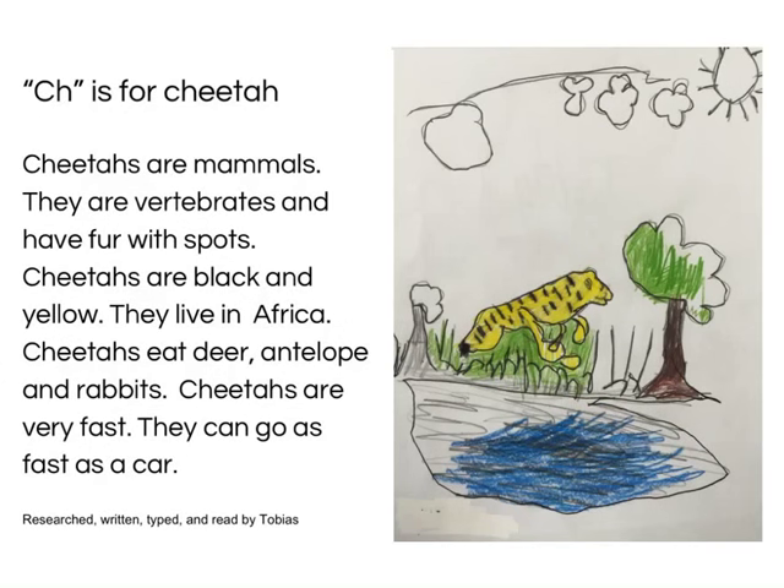Ch is for Cheetah. Cheetahs are mammals. They are viviparous and have fur with spots. Cheetahs are black and yellow. They live in Africa. Cheetahs eat deer and other prey. Cheetahs are very fast — they can go as fast as a car. Researched, written, typed and read by Tobias.